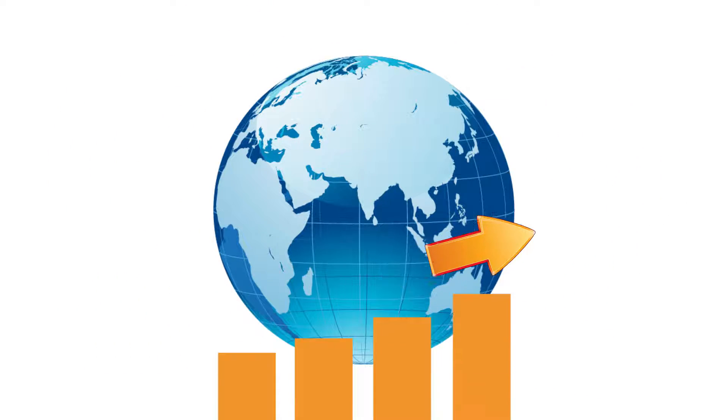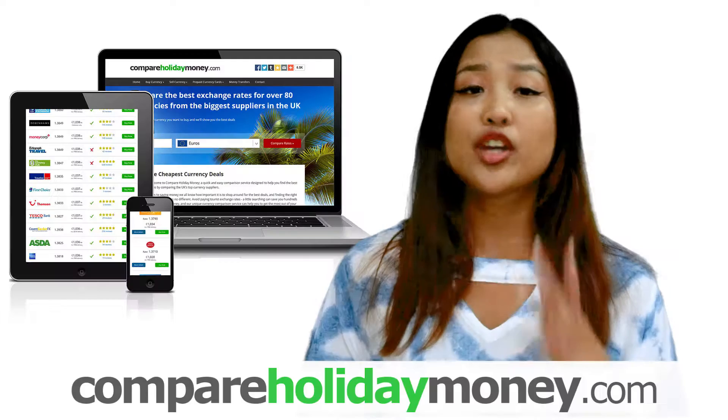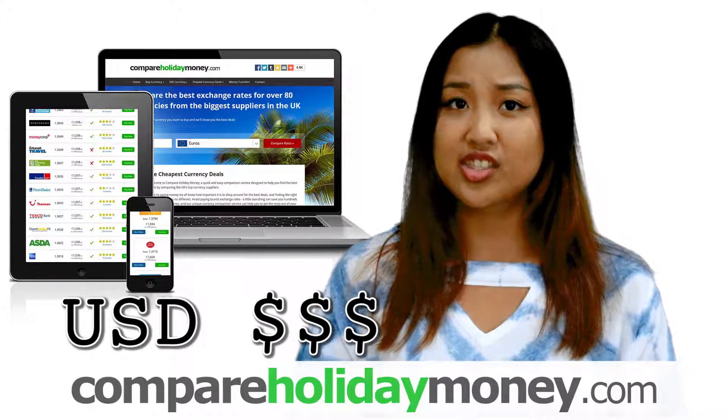The price of some of the world's most traded goods, like gold, oil, and many other commodities, are quoted in US dollars internationally.